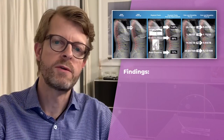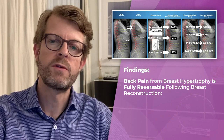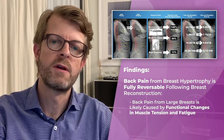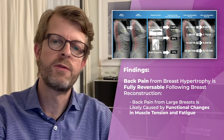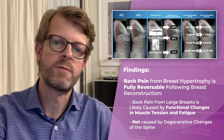There are two important findings. The first is that back pain is fully reversible following breast reduction, because the spinal changes causing back pain in women with large breasts are most likely secondary to functional changes in muscle tension and fatigue, rather than degenerative changes of the spine.